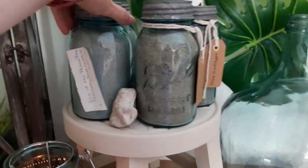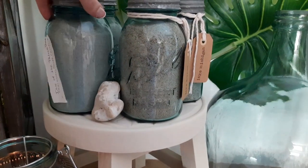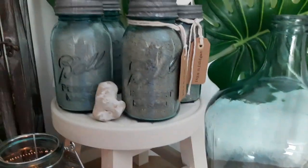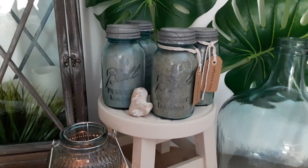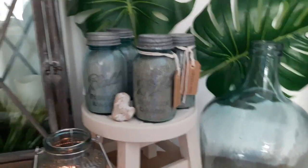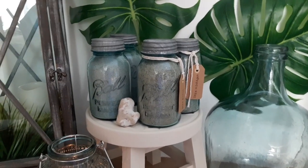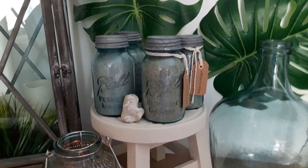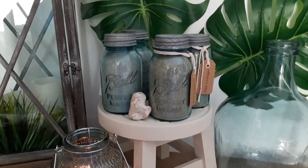This one is from Isle of Palms in South Carolina. We love it down there — we went with our kids probably six or seven years ago and it was a really wonderful vacation, so we had to bring home some sand. We're a family of five and the plan was to give some to the kids and make special little jars from family vacation trips.